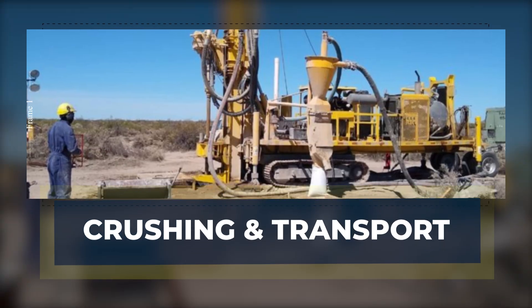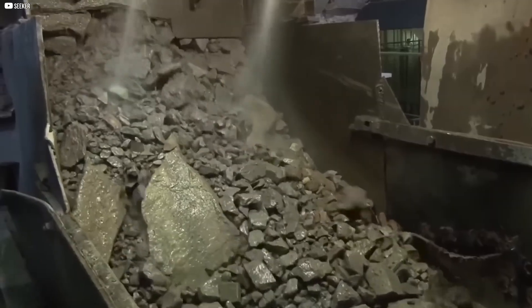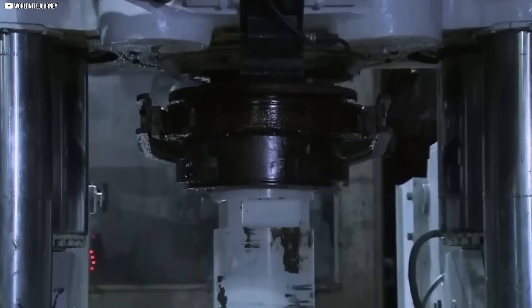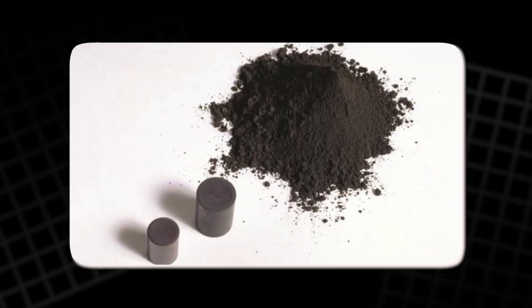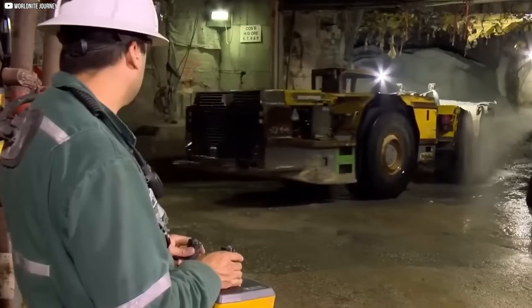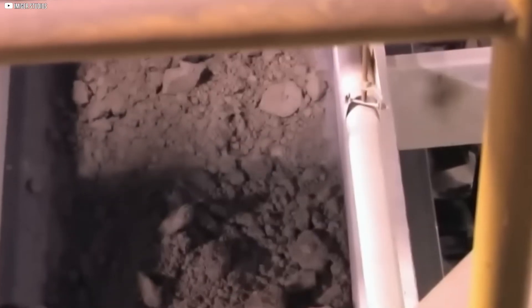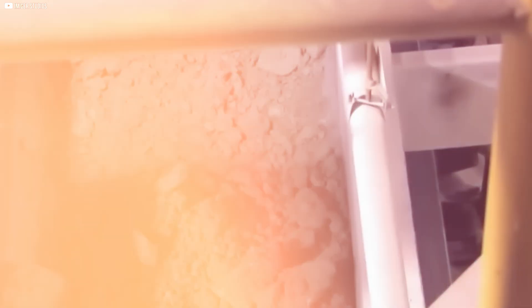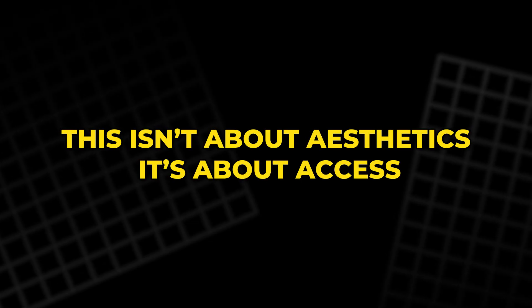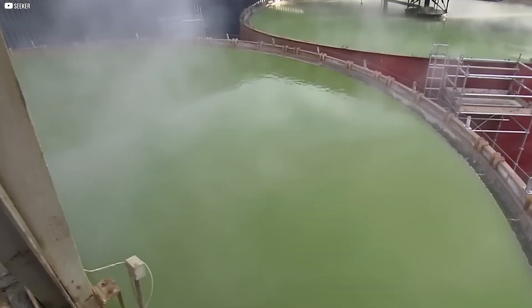Once brought to the surface, the raw uranium ore begins its transformation. But first it has to be broken. Large hydraulic hammers shatter the solid rock into chunks small enough to be processed, but strong enough to keep dust — a serious radiation risk — under control. The air is constantly filtered, the equipment is shielded, every movement is monitored. The fractured ore moves to a mill, where it's ground even finer, almost to the consistency of sand. This isn't about aesthetics — it's about access. The smaller the particles, the easier it becomes to extract the uranium locked inside.